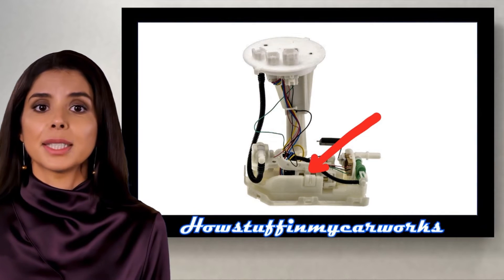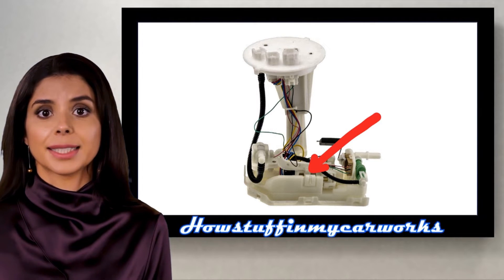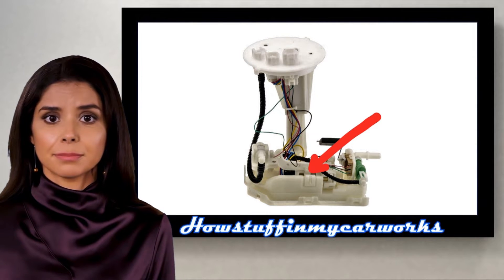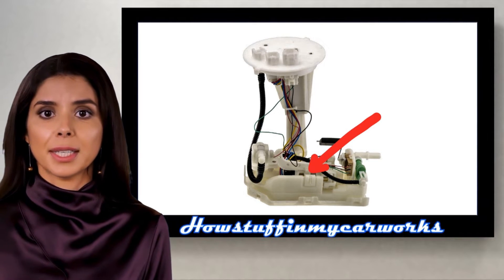Number 1. Some 2019 and 2020 models were recalled in the US due to a defective low-pressure fuel pump located inside the fuel tank that is prone to stop working suddenly. When this fuel pump stops working it causes a no-start condition or the engine can stall while driving due to lack of fuel.